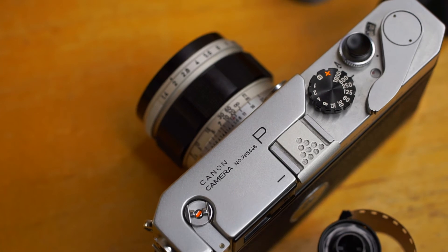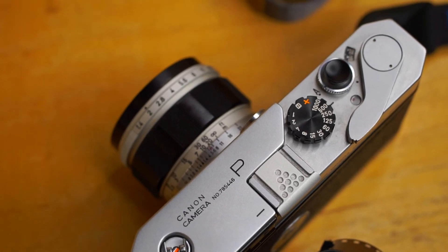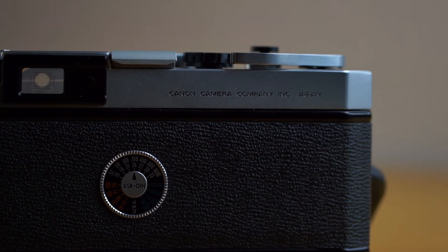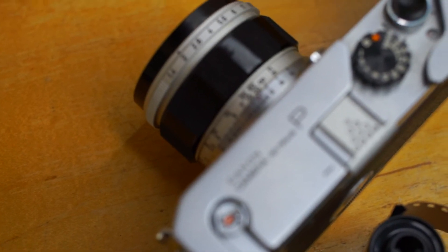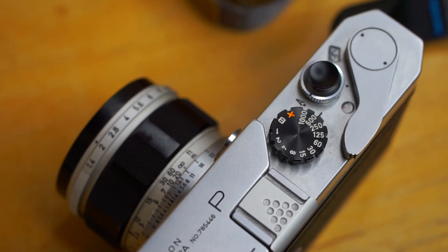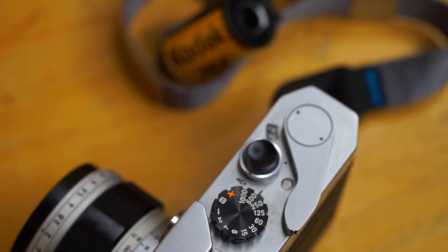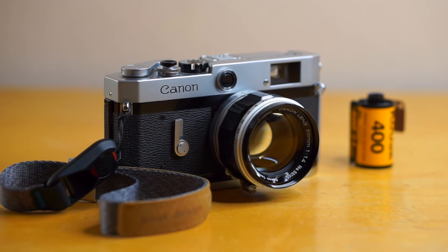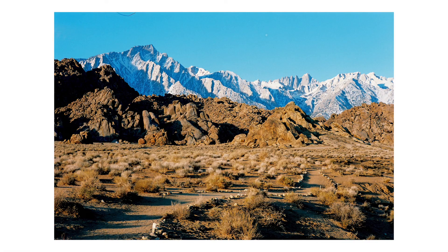So, if you like the simplicity and tactility of a fully manual rangefinder, the Canon P ranks among the best. Simply a joy to use and very well designed, this will give you 95% of the Leica experience at only about 5% of the price. And that's a pretty good deal.